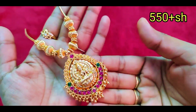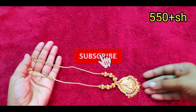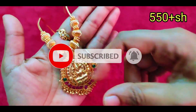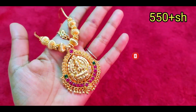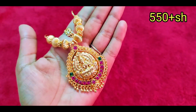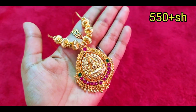Hi friends, welcome to Rathi Creations. In this video, we will see a mixed jewelry collection. Our channel offers giveaways and new arrivals. Subscribe to our channel and click the bell icon so that you won't miss any new arrivals.